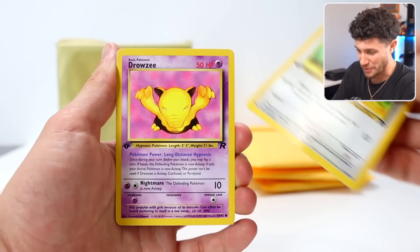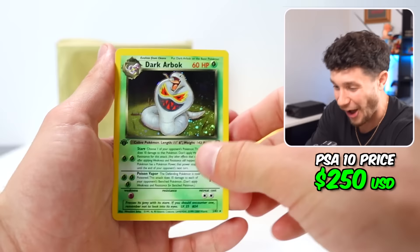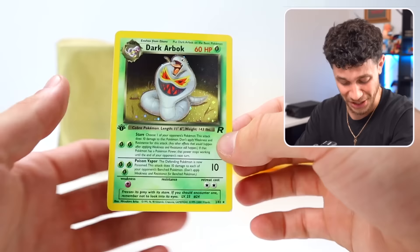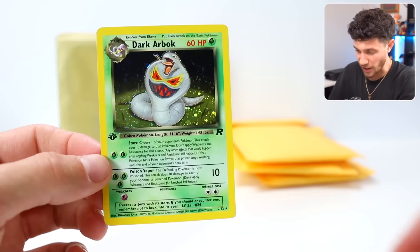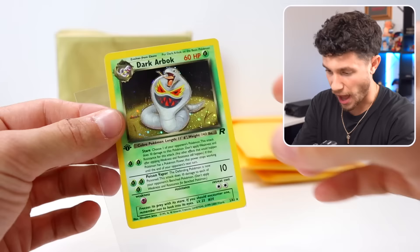We've got a First Edition Drowzee, a Goop Gas Attack, a Zubat. And the last one — it's a holo! We got a vintage holo. First Edition Dark Arbok Holographic! Oh my God — this is the craziest. We're three packs in and there's a whole nother thing to open up. First Edition Dark Arbok Holographic. This is an insane opening.